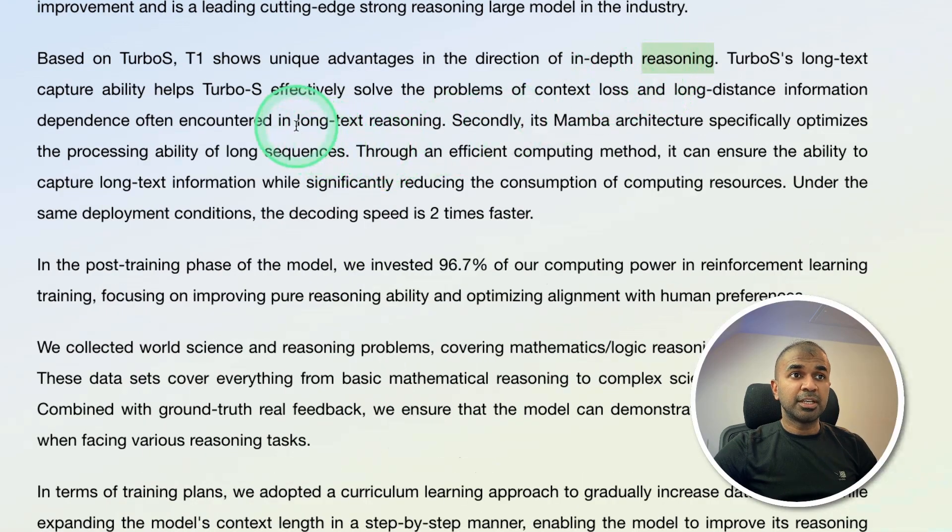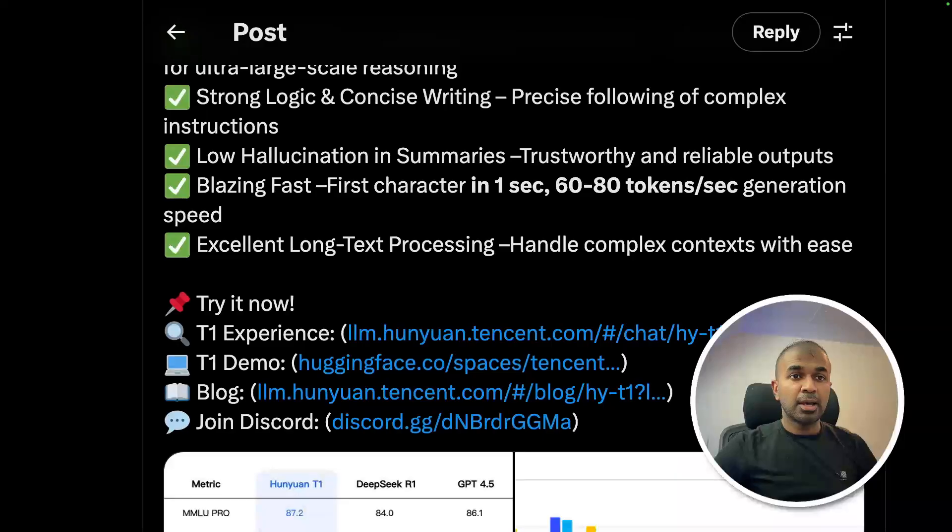It's a reasoning model with long text reasoning, and their API is cheaper compared to DeepSeek R1. You can chat with the model both from Hugging Face and their own website. I'm going to try Hugging Face.